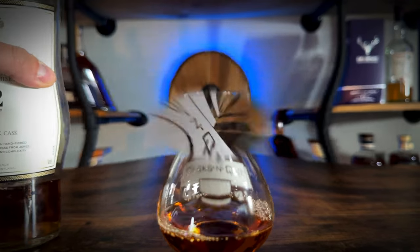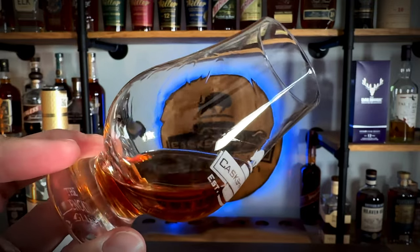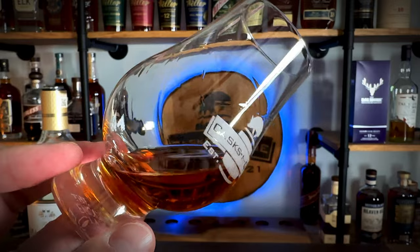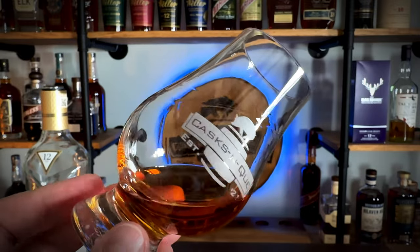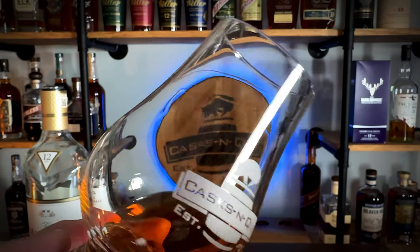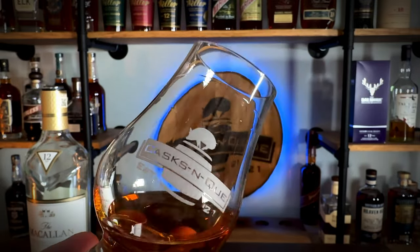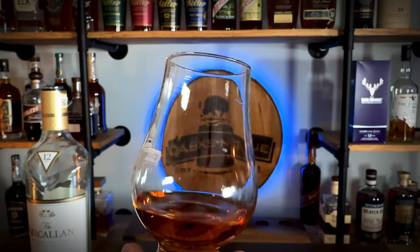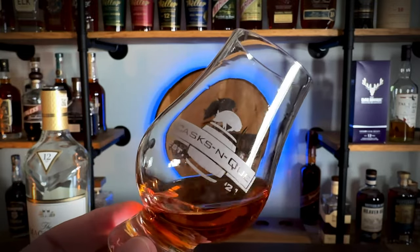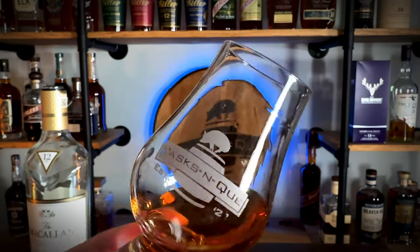So let's give this a pour. You can expect with a Sherry whiskey a really dark, pretty copper, mahogany type color. It seems to have a lot of legs to it — you can see the viscosity, with the legs dripping down the glass really slowly. When you have a lot of viscosity like that, it typically means it's kind of an oily whiskey, and that means it's going to stay on your palate a lot longer than if it were watered down.